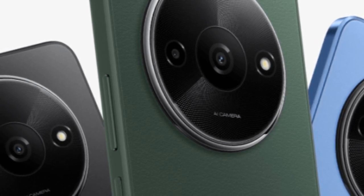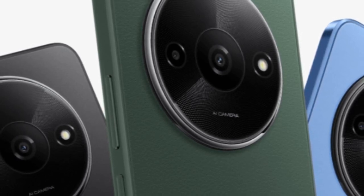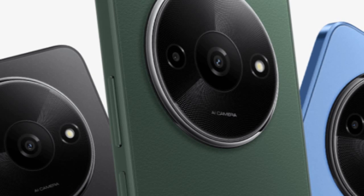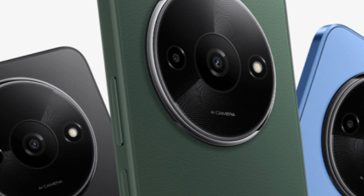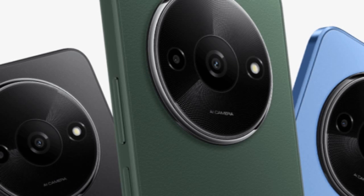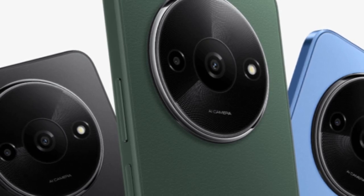Model number: 2312BPC51H. Google Play Console listing confirms the name POCO C61. Certifications: Bluetooth SIG certified with model number 2312BPC51H, and BIS (Bureau of Indian Standards) listed with the same model number. Rebranding: likely a rebrand of the Redmi A3, as suggested by matching model numbers across certifications.